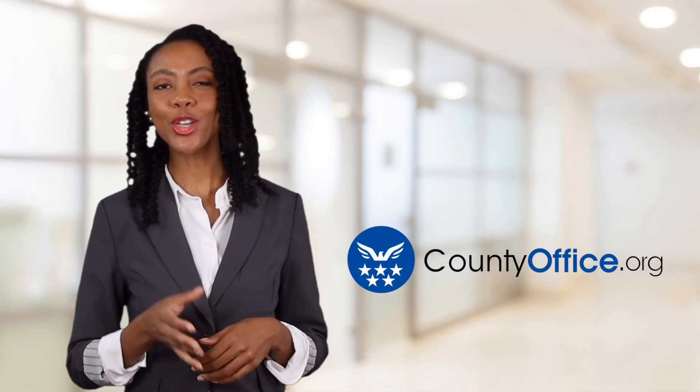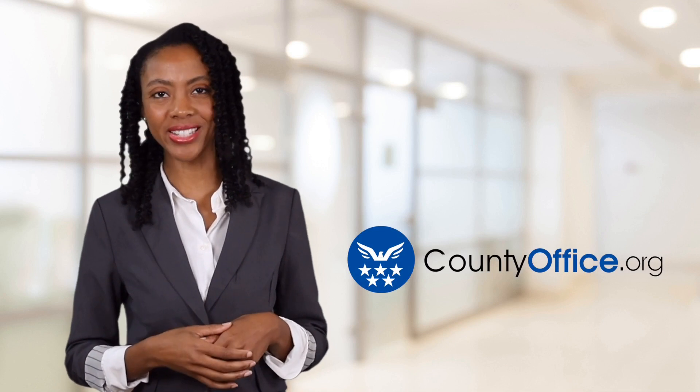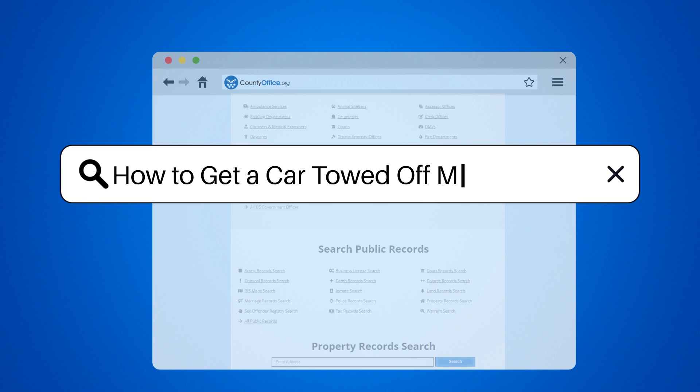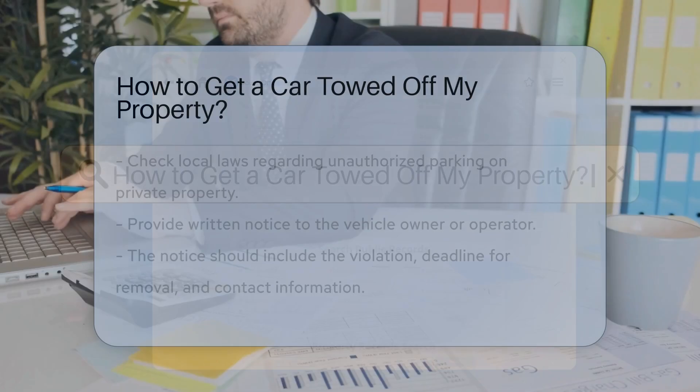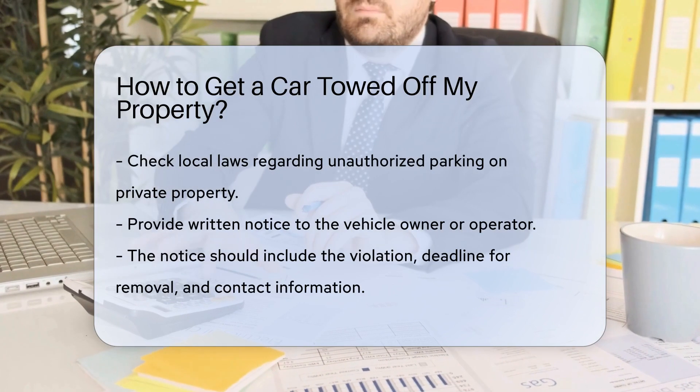Welcome to County Office, your ultimate guide to local government services and public records. Let's get started. How to get a car towed off my property. If you find an unauthorized car parked on your property, you may wonder how to get it towed.